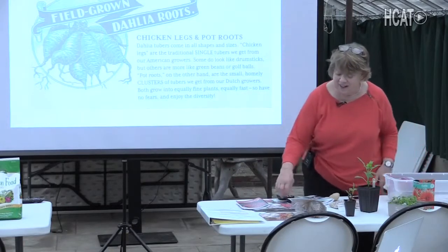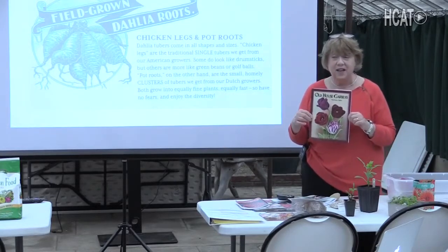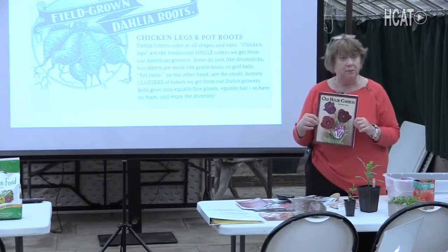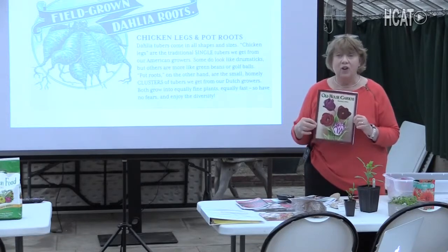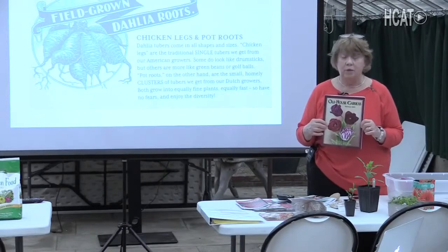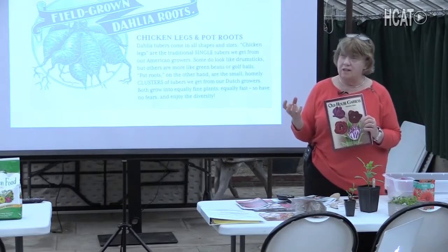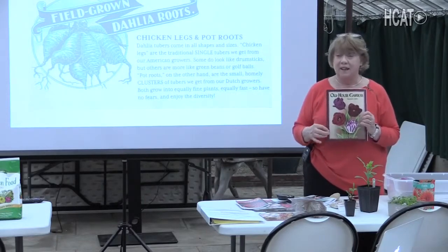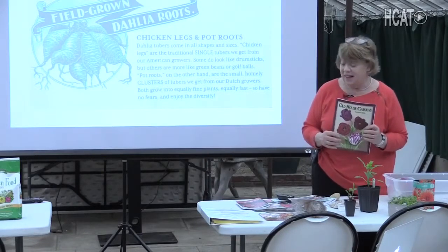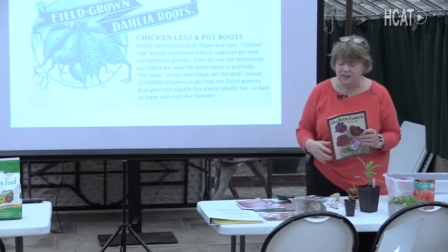Another plant catalog I really like is Old House Gardens. If you're interested in heirloom period plants, they have a great selection and will tell you the date when the plant was brought into commerce. My daughter is gardening in a small historical garden in Philadelphia, so I ordered her the only dahlia available from the 1880s — which is kind of cool that that exists. Most dahlias here are hybrids of the last 60 or 70 years.